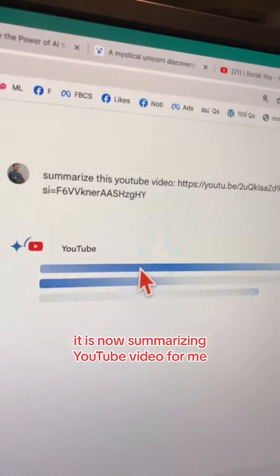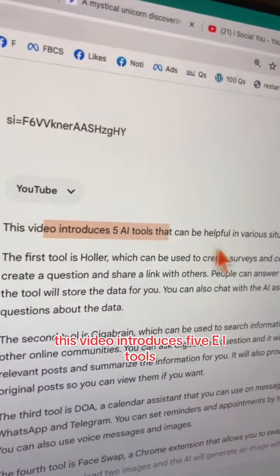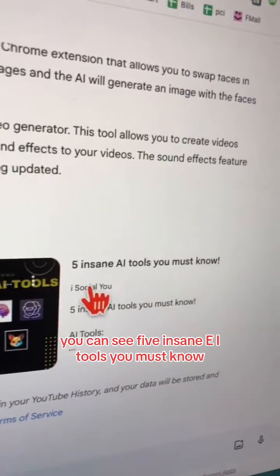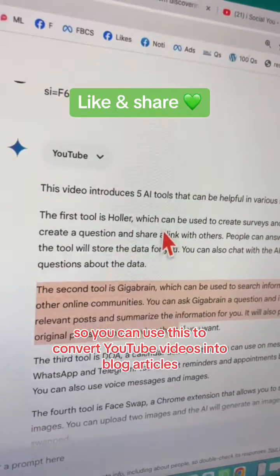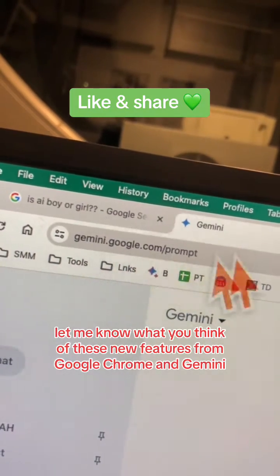Look at this — it is now summarizing the YouTube video for me. 'This video introduces five AI tools' — that's exactly what this video is about. You can see 'five insane AI tools you must know.' You can use this to convert YouTube videos into blog articles. Let me know what you think of these new features from Google Chrome and Gemini.